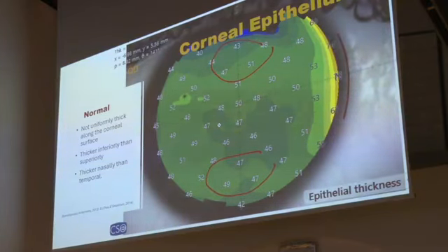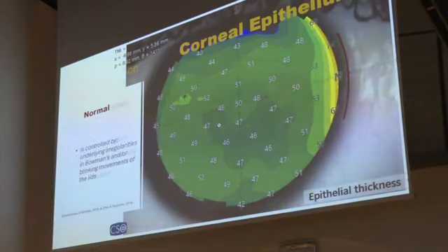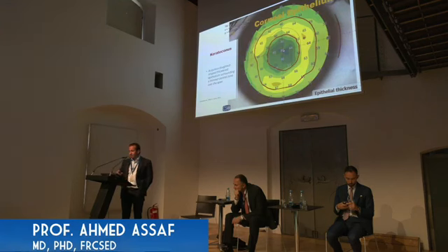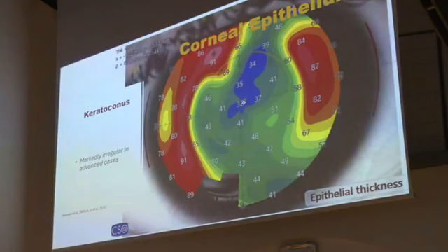In normal corneas, the epithelium is slightly thicker inferiorly compared to superiorly, and slightly thicker nasally compared to temporally. But in cases of keratoconus, the epithelium assumes a donut shape — thin epithelium in the center and thick epithelium around it. The difference can reach up to 15 microns, which is equivalent to approximately one diopter of refractive difference between the central cornea and the mid-corneal zones. In more advanced or irregular keratoconus cases, this difference may reach up to 30 microns.